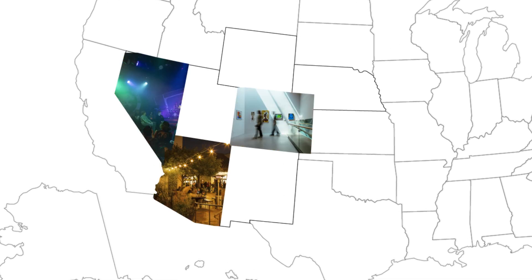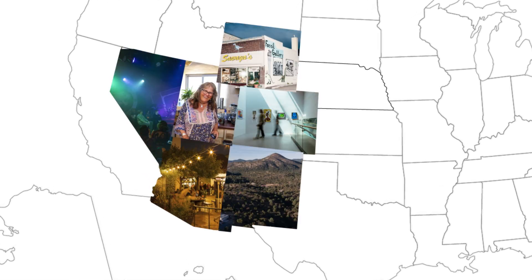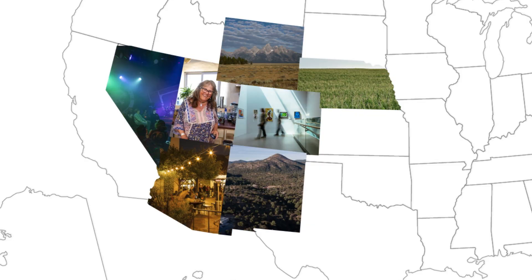If you live in Arizona, Colorado, Nevada, New Mexico, Utah, Wyoming, and even Nebraska, some of your power may come from the Glen Canyon Dam on the Utah-Arizona border.